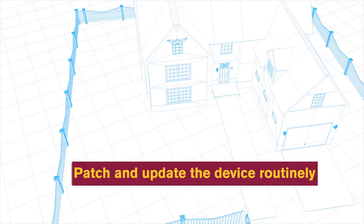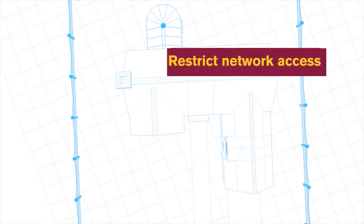Patch and update the device routinely, preferably automatically. Restrict network access and remote management of the device. Better yet, if you don't need it, disable it entirely.